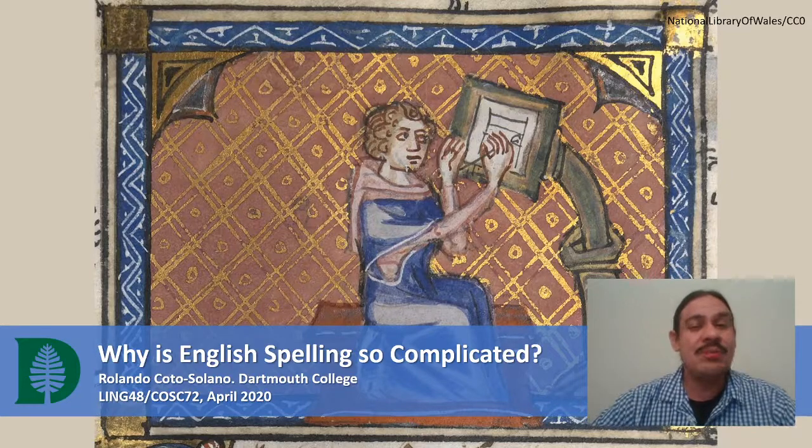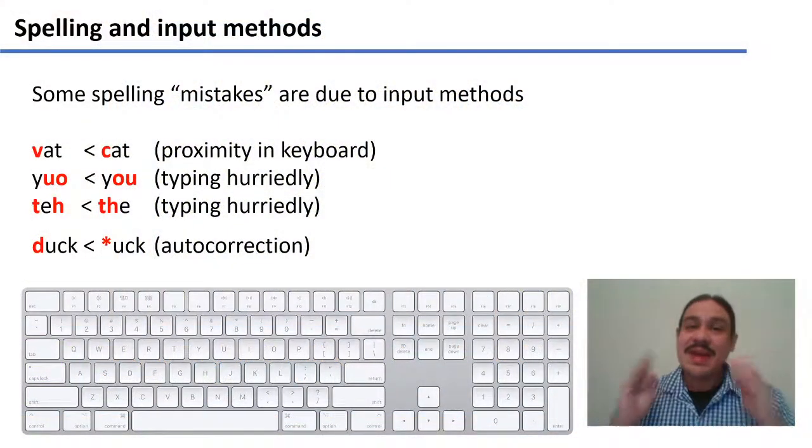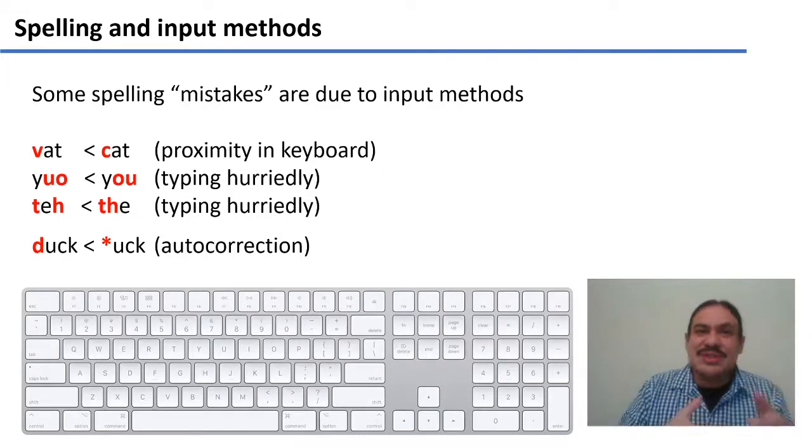Let's take a very brief look at why English spelling is so complicated. First, let's put some things aside. Some spelling mistakes are not because of English — they are because of the input methods that we use.